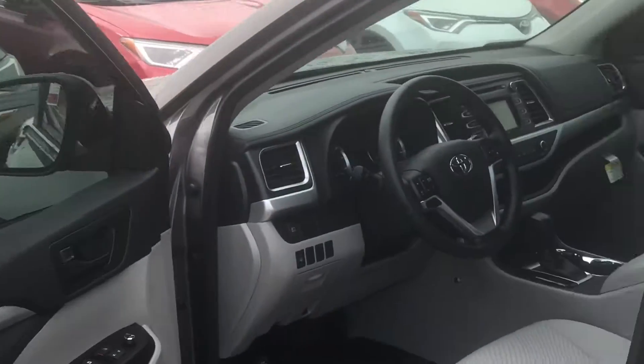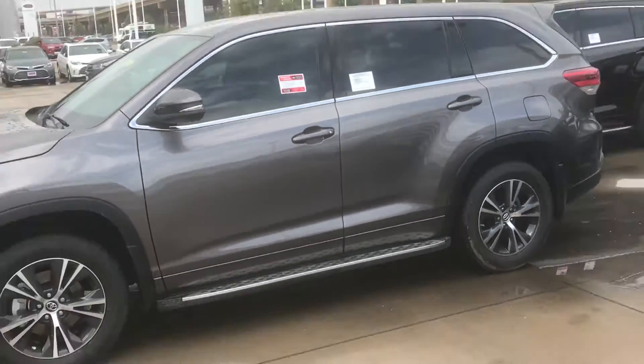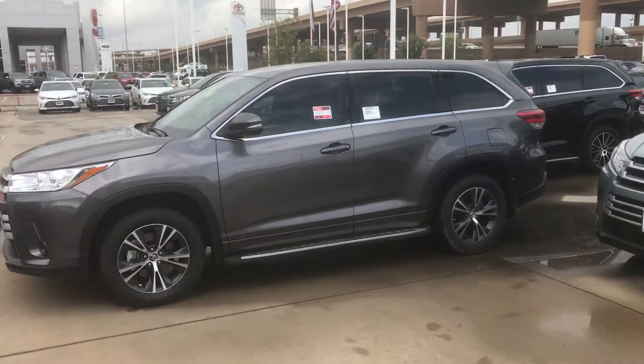So, let me give you a good view of the entire vehicle. There it is.